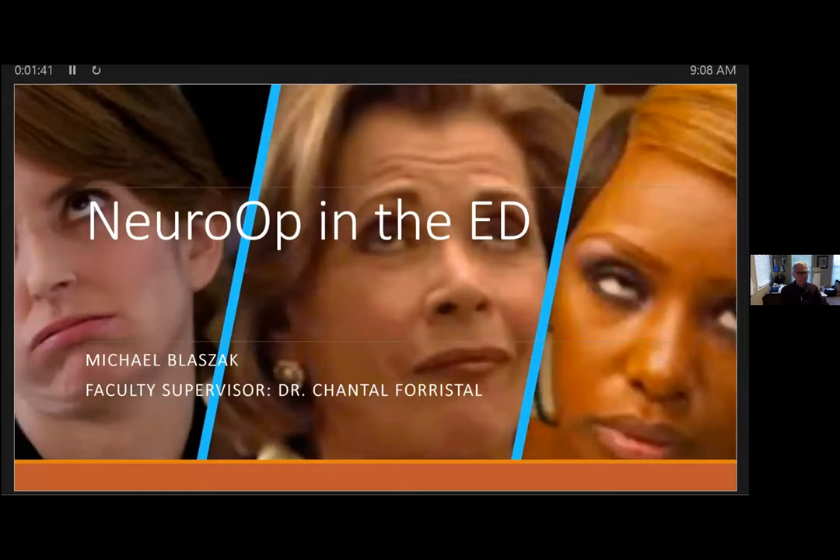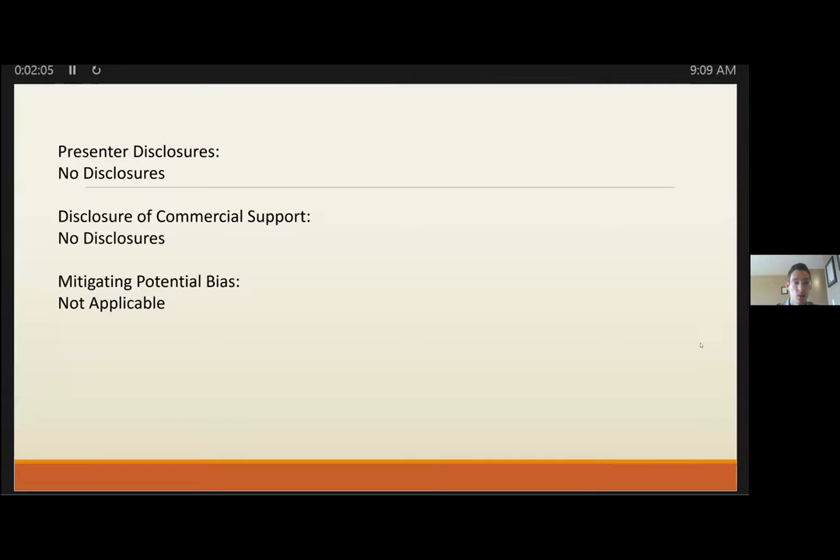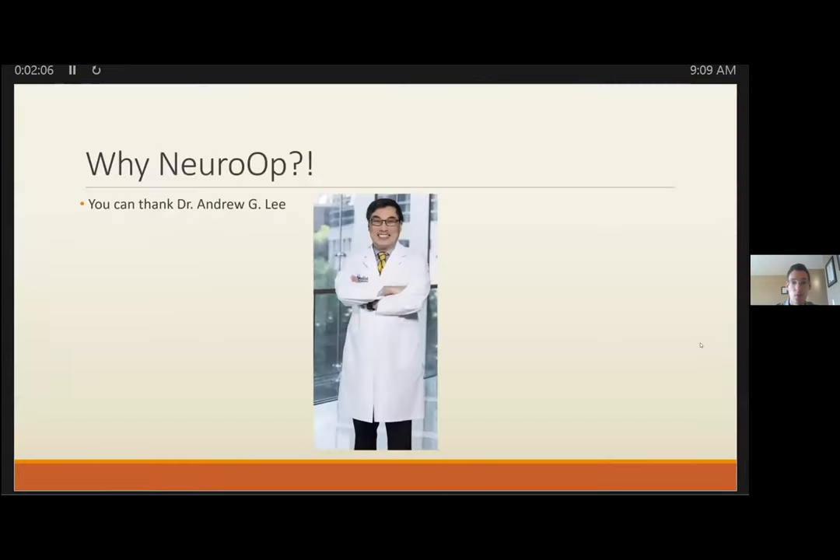I'm focusing on neuro-ophthalmology in the emergency department, just some pertinent things we can take away. I want to thank everyone for joining and thank Dr. Chantal Forestall for her help here as well. No disclosures of any kind.